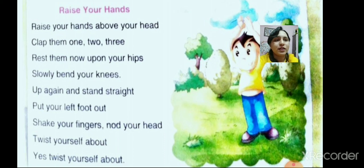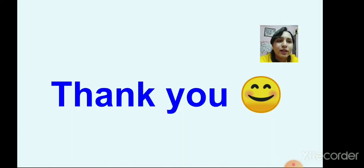So children, this is all for today. Thank you and have a nice day.